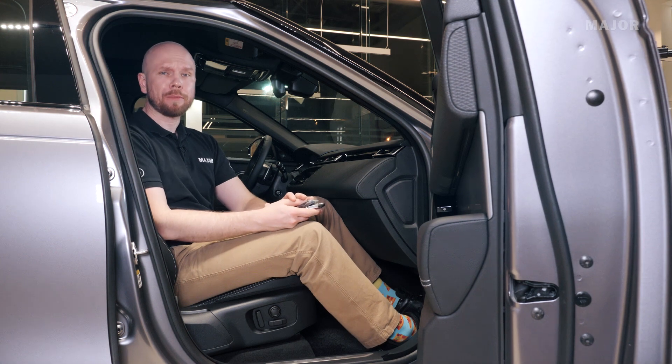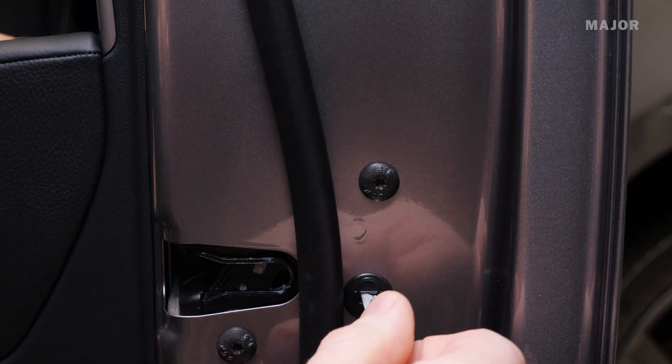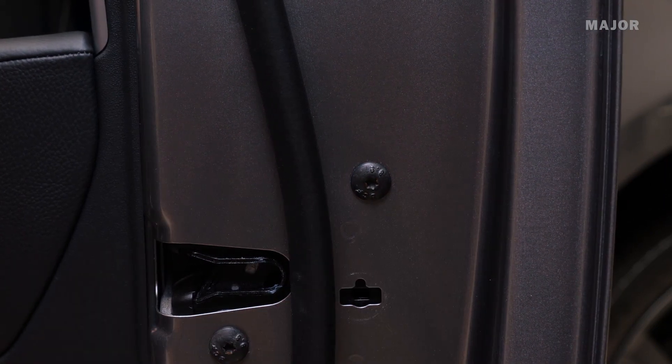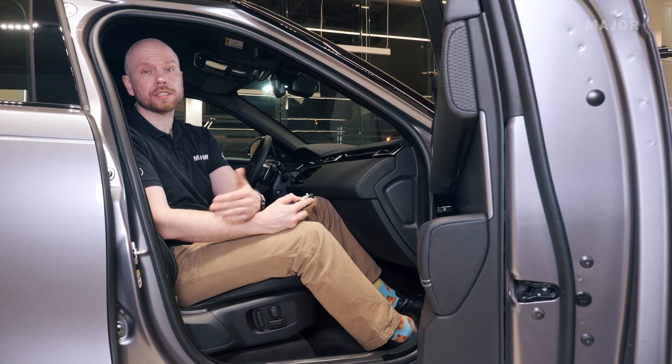Для того, чтобы закрыть ваш автомобиль, если у него сел аккумулятор и двери открыты, вам нужно достать механический элемент ключа. На каждой из четырех дверей есть заглушка, в которую нужно вставить механический элемент ключа и повернуть против часовой стрелки. Когда вы снимаете заглушку, берете ключ и просто его проталкиваете в отверстие. Теперь вы можете закрывать двери, и открыть их снаружи будет уже нельзя.